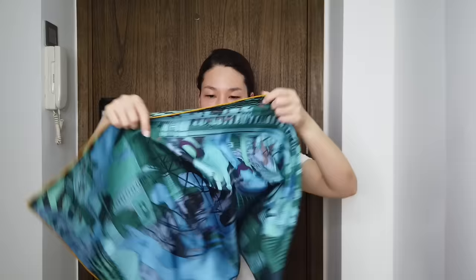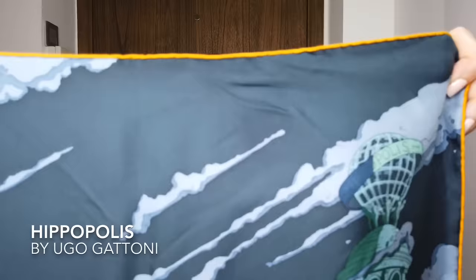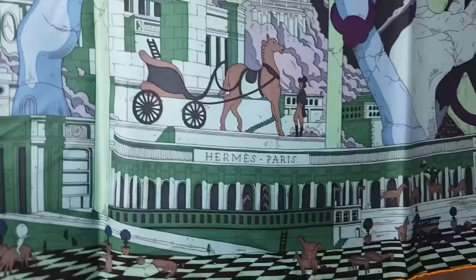This is a blue one with yellow trim, and it is the Hippopolis scarf. You can see the name here — Hippopolis. If you look closely, there are many horses. It goes very well with winter outfits; I'll wear this any day. I really like this dark colour with the contrasting yellow.